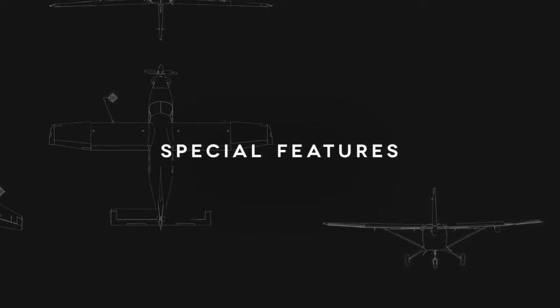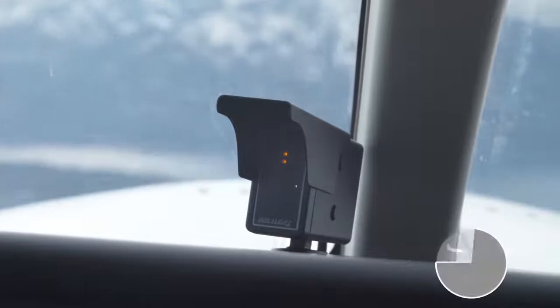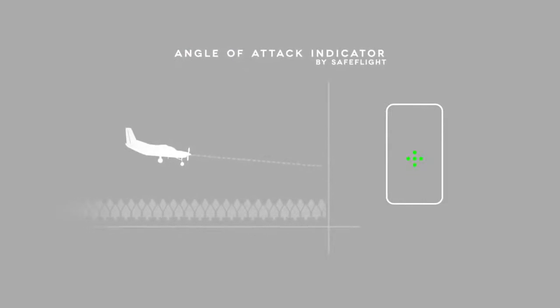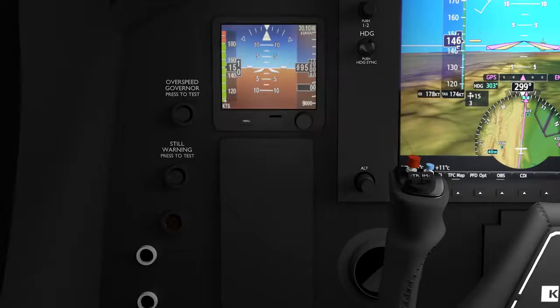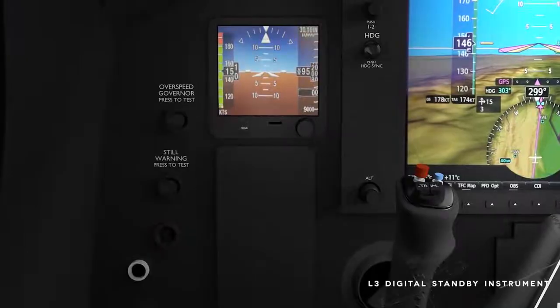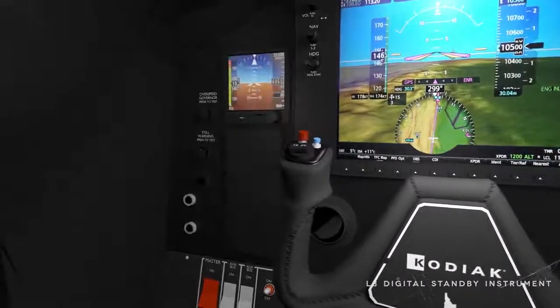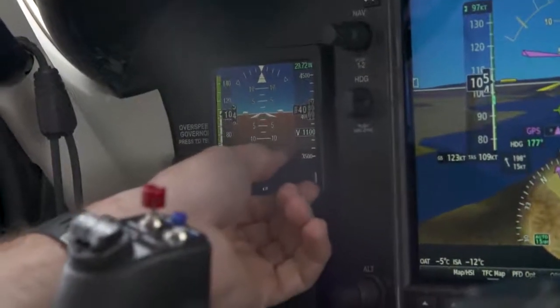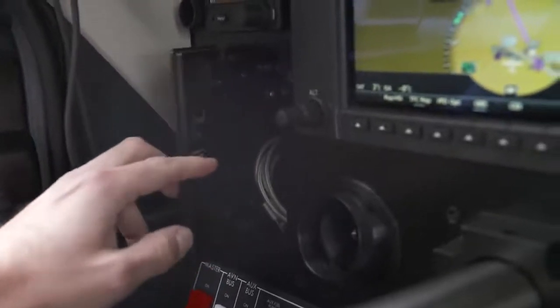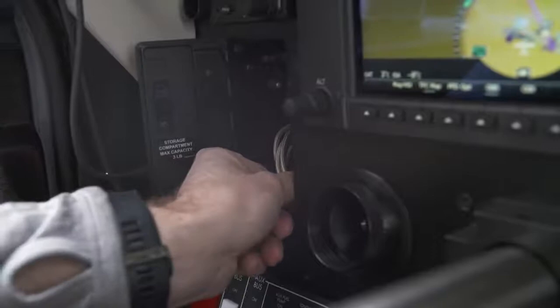The changes in Series 2 don't stop with the Garmin system. A feature we've all been waiting for has finally arrived: standard on Series 2 aircraft is the angle of attack indicator, which allows unprecedented awareness at slow speeds and on the shortest airstrips. We are also excited to introduce the all-new L3 digital standby instrument — one instrument which replaces three, saving weight and increasing functionality. Adding the digital standby gave us the space to add glove boxes for improved cockpit storage, perfect for all the small items needed during flight, all within easy reach.